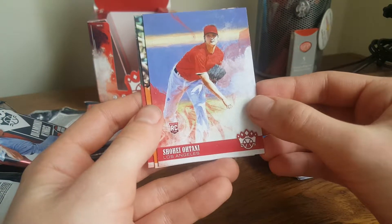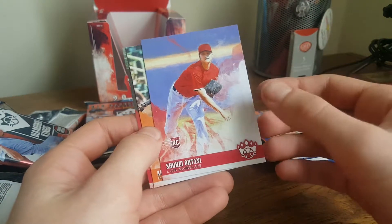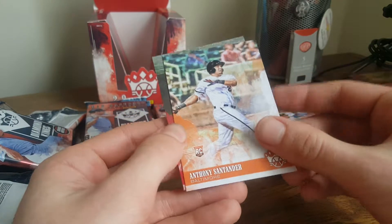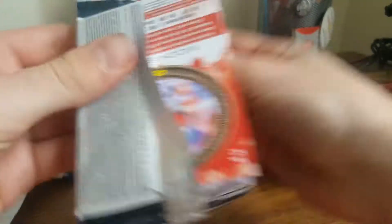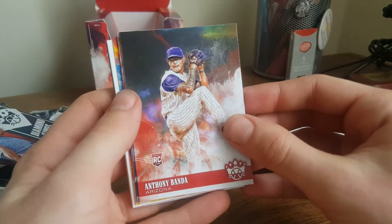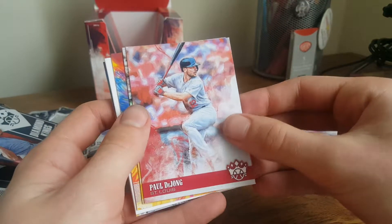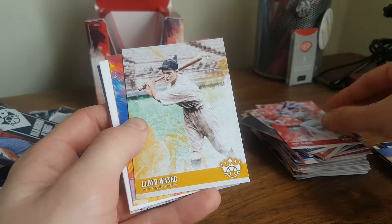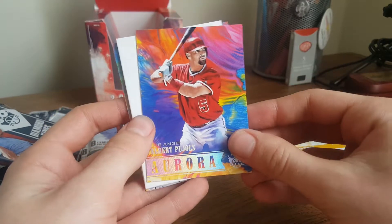And finally, Shohei Otani rookie card — this one is a pitching card. I guess there's batting and pitching versions of each of his cards this time. I know that's not an insert, but I'm going to add it to my inserts pile. Anthony Santander rookie card. Harry Walker. Anthony Banda rookie card. Tyler Wade rookie. Paul DeJong. Lloyd Waner. And Albert Pujols Aurora — those are pretty cool.